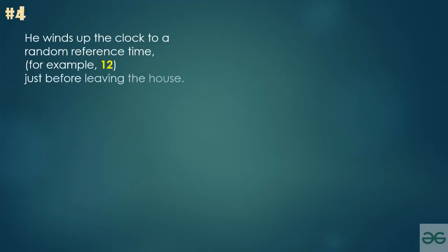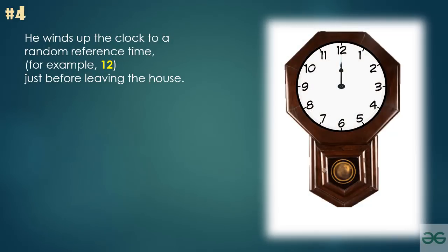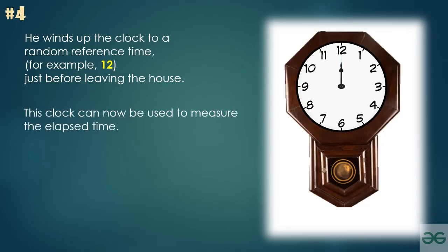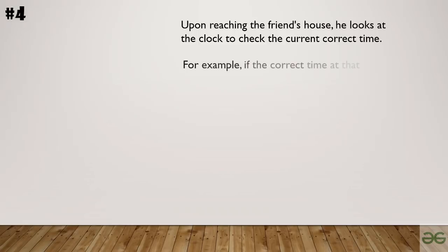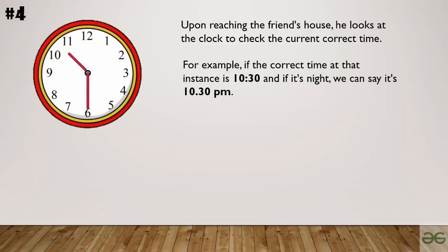The philosopher winds up the clock to a random reference time — for example, 12 — just before leaving the house. This is just a reference time, but as the clock is now wound up, it can be used to measure elapsed time. Upon reaching the friend's house, he looks at the clock to check the current correct time. For example, if the correct time at that instance is 10:30 PM, he stays overnight and the next morning looks at the clock again while leaving — say it's 5:30 AM.